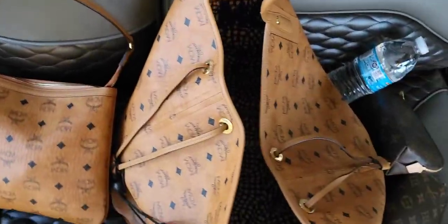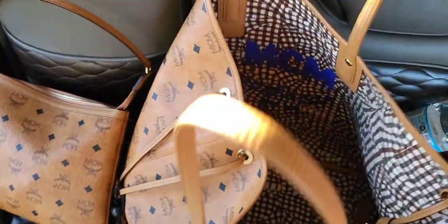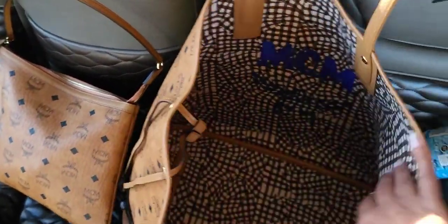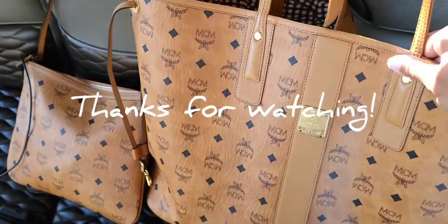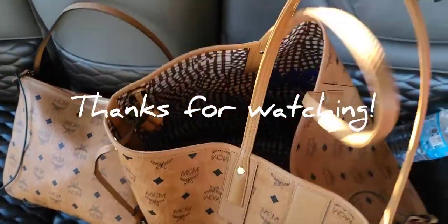All right, so that's it — that's everything I had in my bag and now it's empty. I hope y'all enjoyed this little short 'What's in My Bag' video. Okay, that's it, that's all, bye!